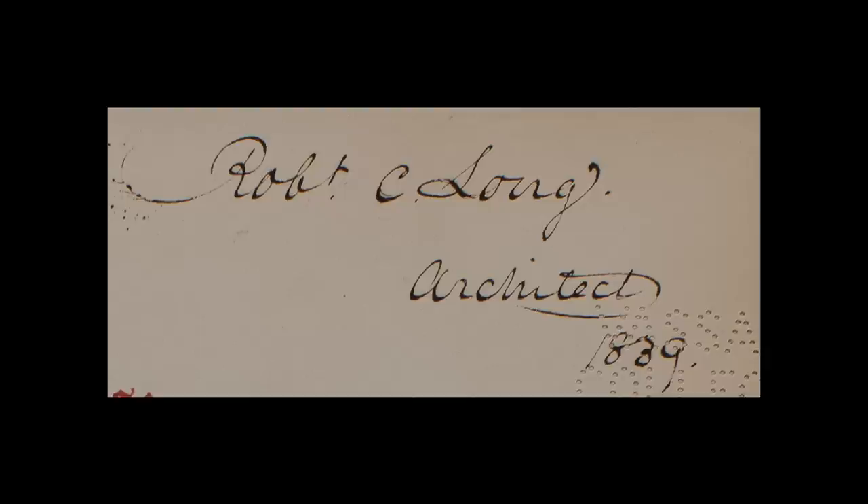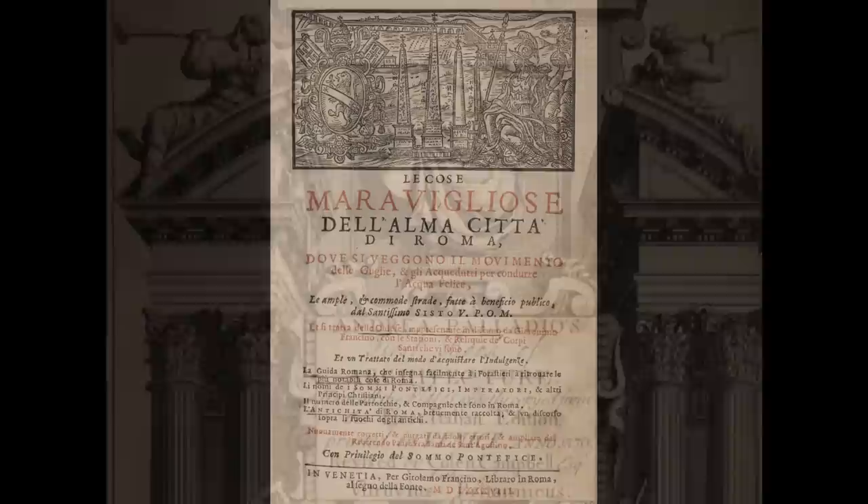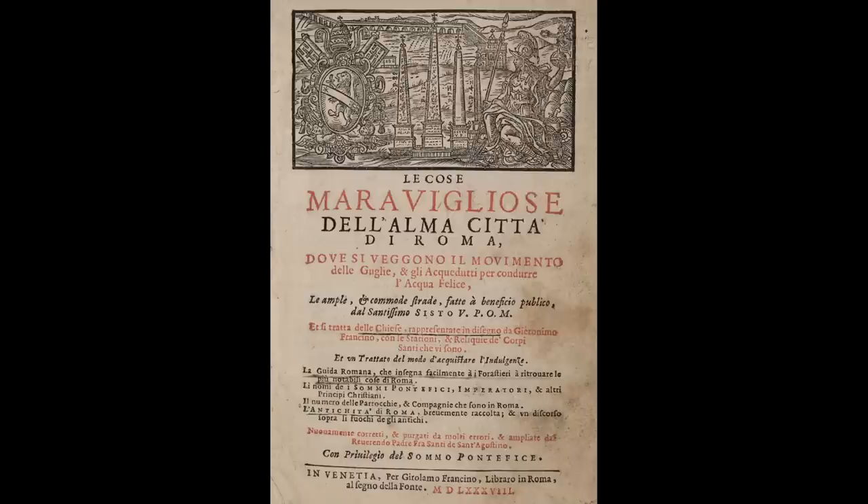Let me start with a pair that have interesting ownership records. Vassar is very lucky to have a number of versions of Andrea Palladio's four books on architecture — not, sadly, an early Italian edition, but still some fine 18th century English translations. We also have one of the lesser-known books by Palladio in a later edition. This is actually not by Palladio; it's an updated version of the guidebook that he wrote for the city of Rome. He published his version in 1554, and this one is dated to 1588.